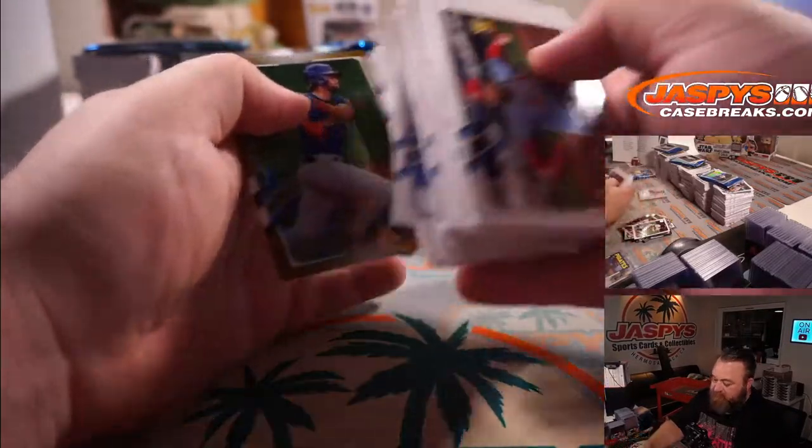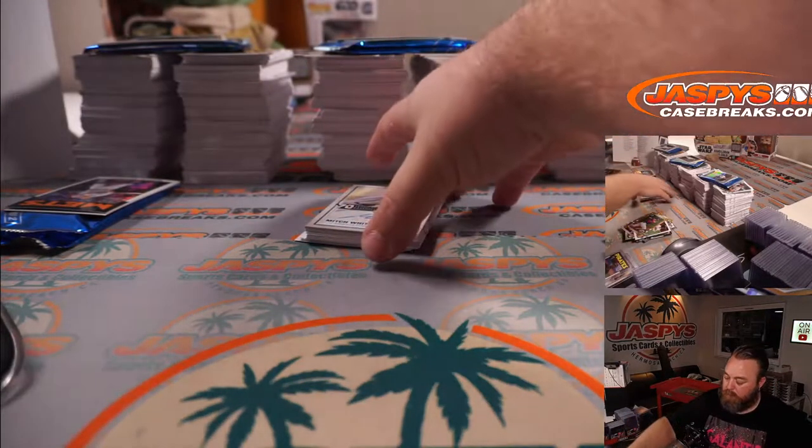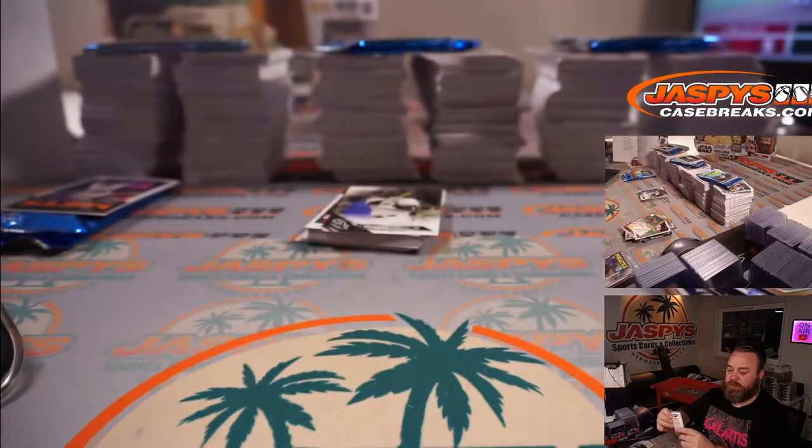Jeff McNeil for the Mets. And Mitch White for the Dodgers — rookie card. Josh Rubner.